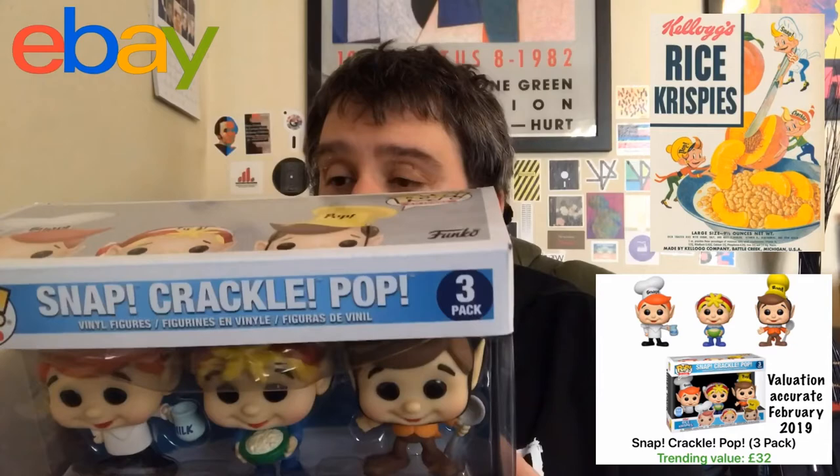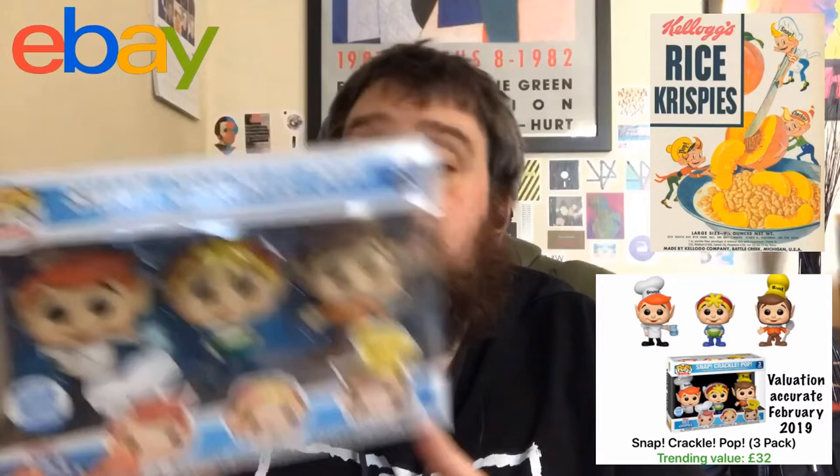Kellogg's Rice Krispies — one of the most popular cereals in many countries across the world. Snap, Crackle and Pop, the long-time mascots in both the UK, the US, probably Canada, probably most of Europe and Australia maybe — but certainly the UK and the US, no doubt. I might be tired but I love it. I'm just really happy to have got this.